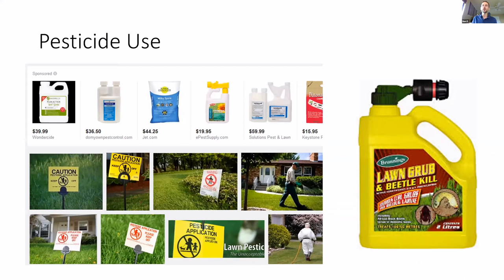Pesticide use is another factor, specifically broad-spectrum pesticides. You might have seen at Home Depot pesticides that kill lawn grubs or beetles. Well, a firefly is a beetle. So if you're spreading pesticide to kill beetles, you're killing fireflies. A lot of non-target species like fireflies end up becoming susceptible to this as well.